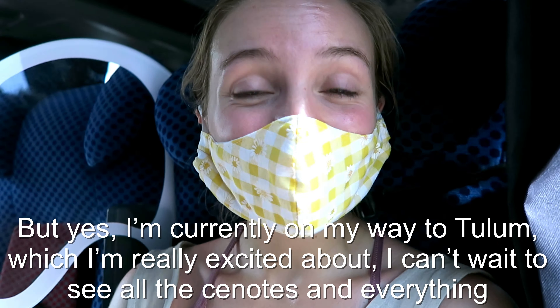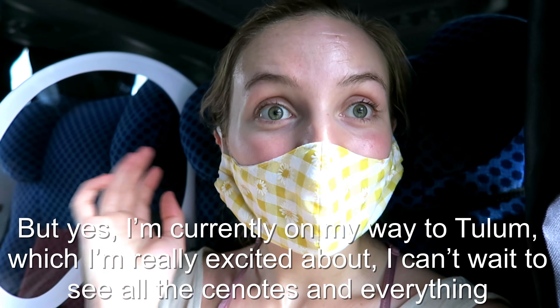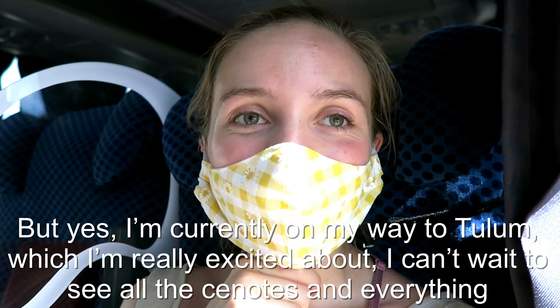Currently I'm on the way into Tulum which I'm really excited about. I can't wait to just explore everything.